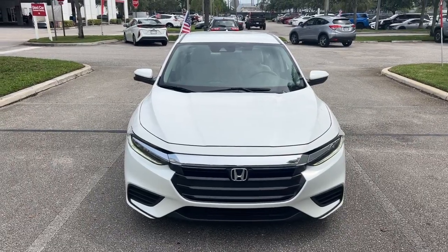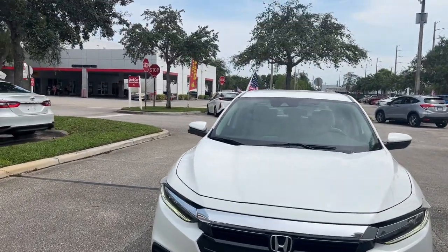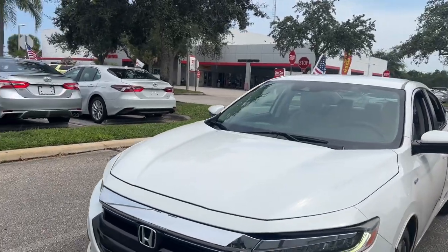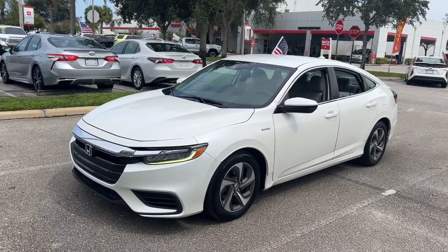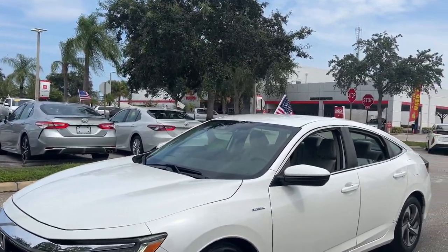Go home happy with the 2019 Honda Insight. This vehicle is an outstanding buy with fewer than 70,000 miles on the odometer. Here's an Insight that's stylish, sporty, and efficient.